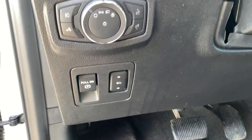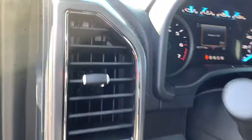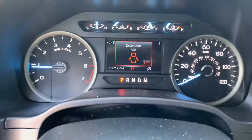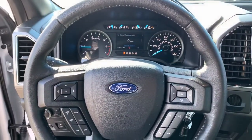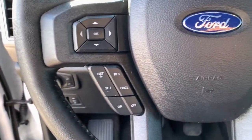Heated driver's seat, keyless entry, power passenger seat, satellite radio, remote engine start, iPod and MP3 input, heated mirrors, fog lamps, V6 cylinder engine, backup camera.